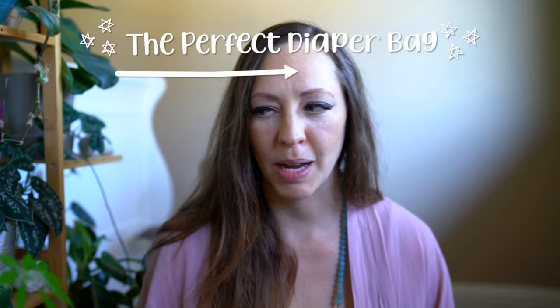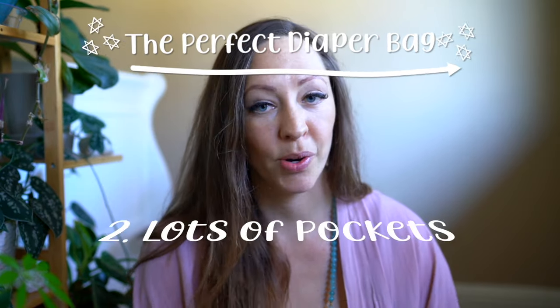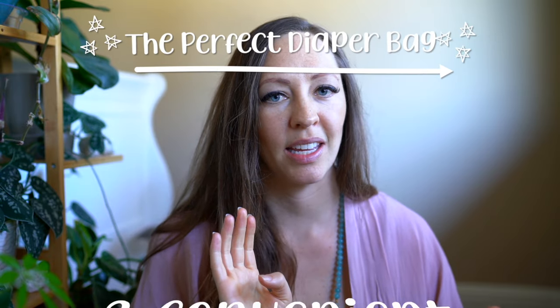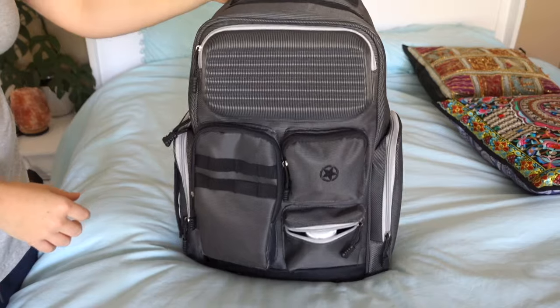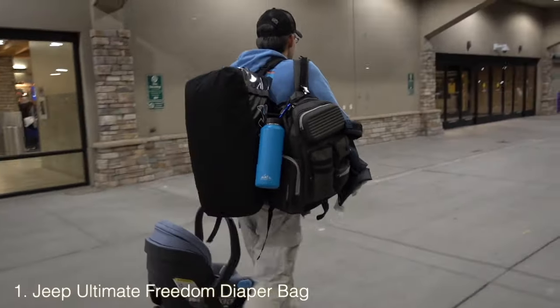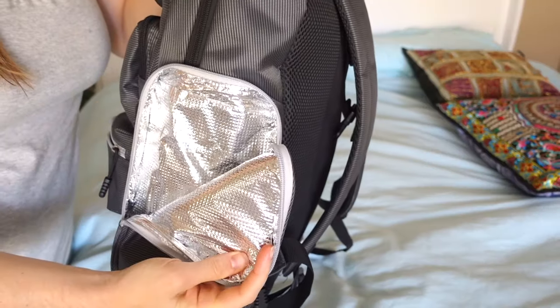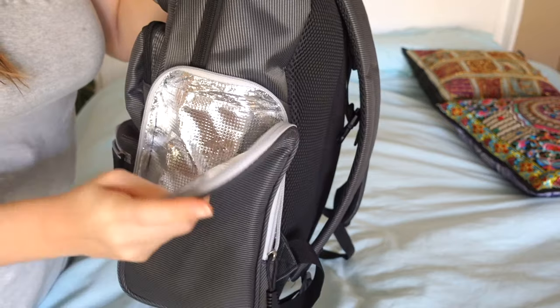I spent way too much time researching diaper bags — it took me almost a week to narrow it down to find a diaper bag backpack that was functional, had all the pockets I wanted, and ended up being convenient. It just needed to be easy to use. I really didn't care about it being cute; I cared about it being functional. We ended up with the Jeep Ultimate Freedom.